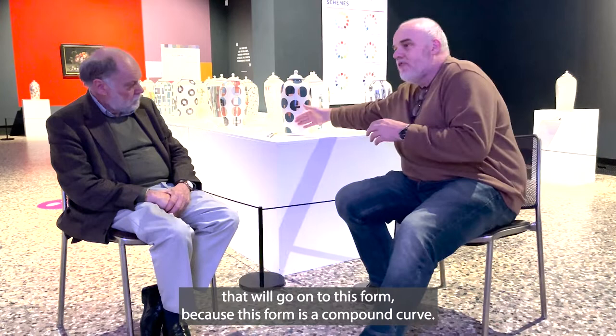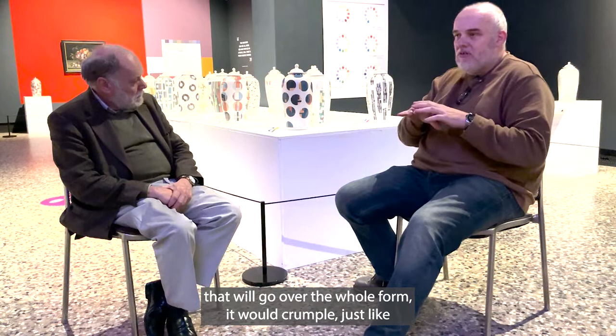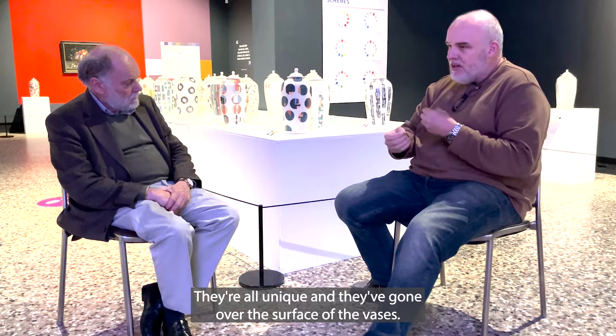We've also had to create transfers that will go onto this form because it's a compound curve — like a football or like a head. If we tried to create a transfer to go over the whole form it would crumple, just like paper would crumple going over a football. So we've used individual transfers; they're all unique and they've gone over the surface of the vases.